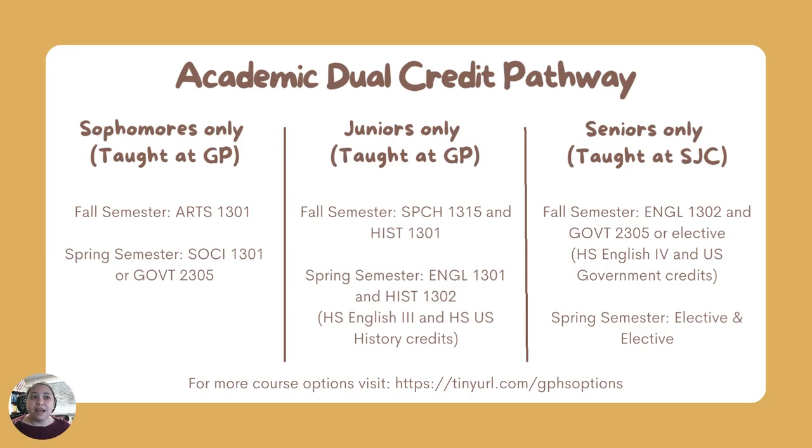If students choose the academic dual credit pathway, they take two classes at a time. Sophomore year is when this program begins. Sophomores generally take their classes at the Galena Park High School campus, so there's no need to go to the college. In the fall, they take the art appreciation class, which counts as their creative arts credit. In the spring, they get a choice between a sociology or a government class.